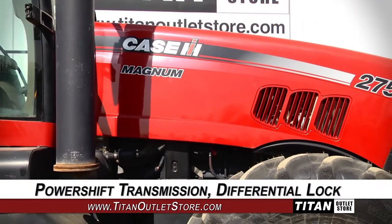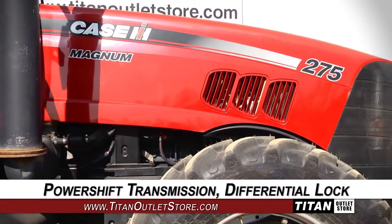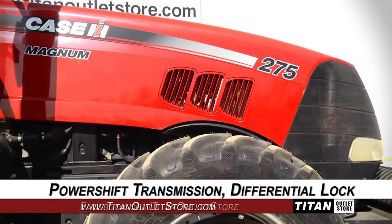We'll start with the drivetrain, which on the MX-275 features a power shift transmission, mechanical front-wheel drive, and differential lock.